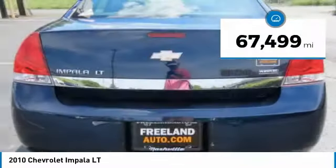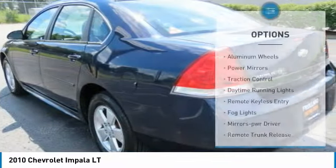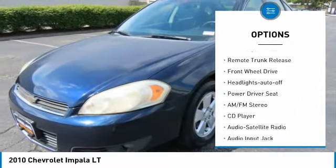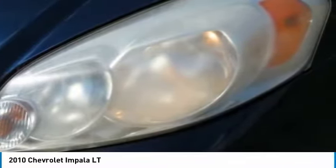This vehicle has less than 70,000 miles. Here are some of this vehicle's great options: aluminum wheels, power mirrors, traction control, daytime running lights, remote keyless entry, fog lights, mirror memory, remote trunk release, FWD, and headlights auto-off.